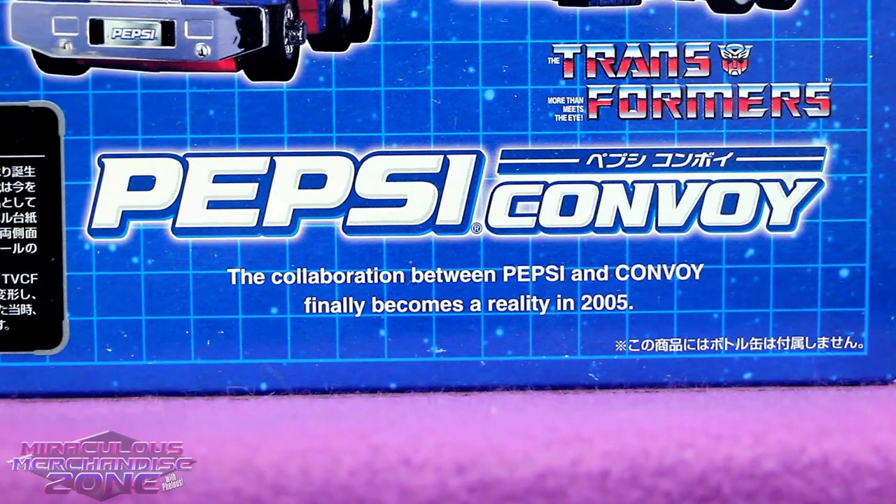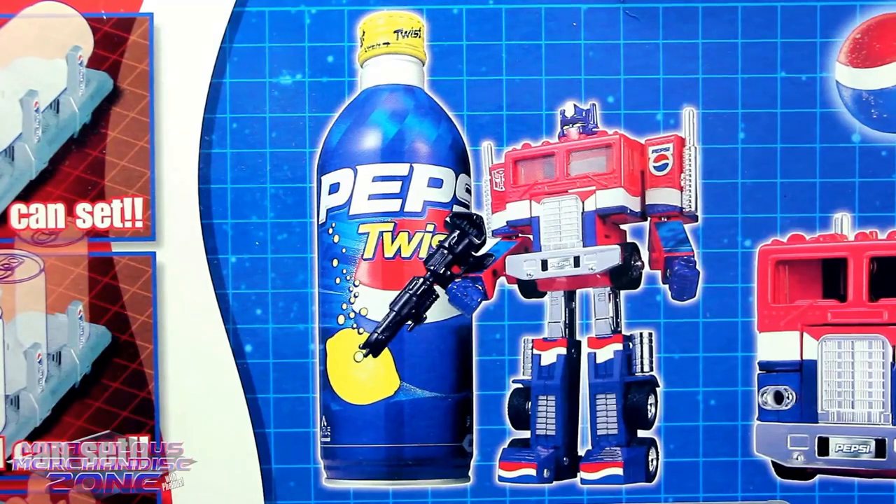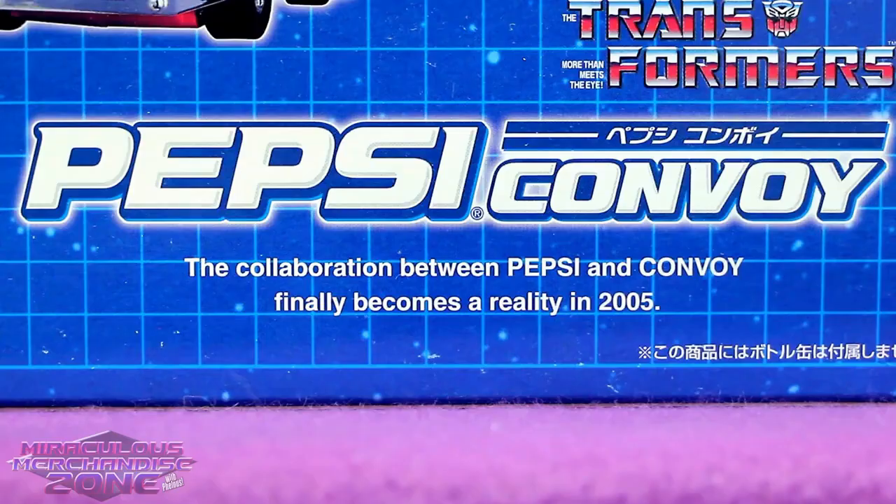I guess this is the real disaster the Transformers movie is predicting. It is the year 2005. Optimus Prime has completely sold out to Pepsi.